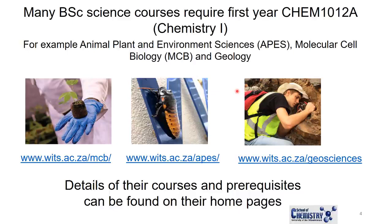There are many courses in the Faculty of Science that require first-year chemistry, specifically the Chem 1012A course. For example, Animal, Plant and Environmental Sciences (APES), Molecular Cell Biology (MCB), and Geology all require that you do a first-year chemistry course. You can find the details and prerequisites for their courses on their home pages — MCB, APES, and Geosciences.